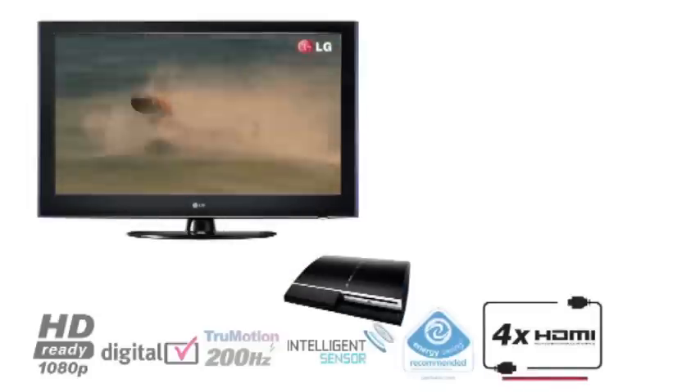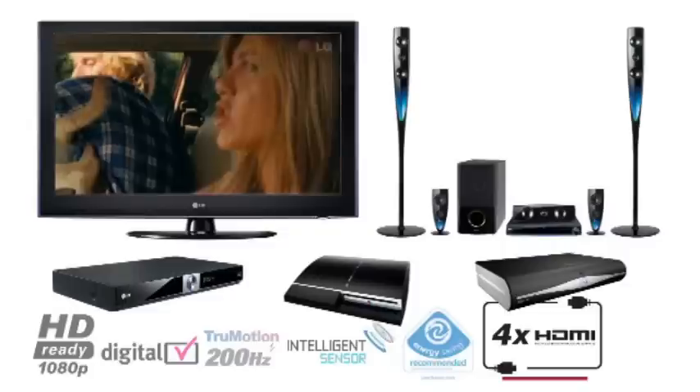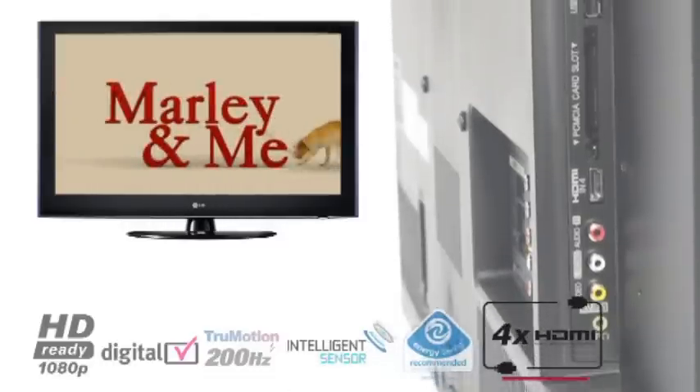Connect your games console, home cinema, Blu-ray player or satellite box through the four HDMI ports for a true high-definition multimedia experience.